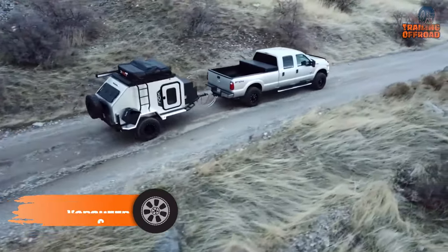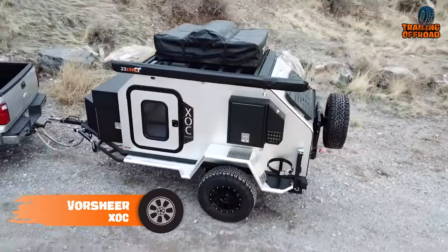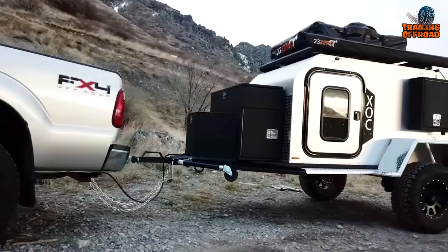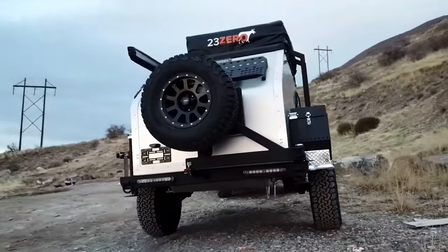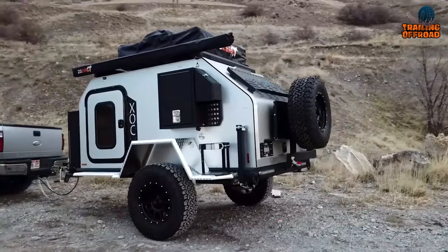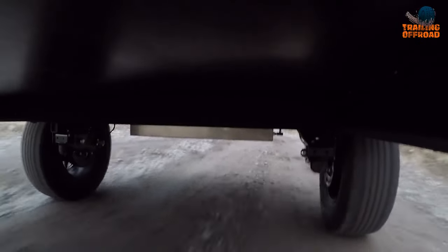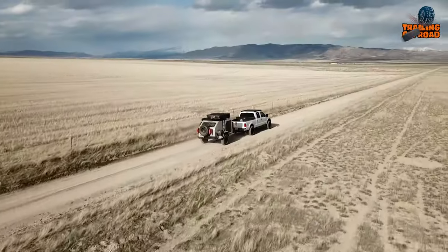Vorshire XOC is the perfect embodiment of the phrase 'adventure awaits.' The camper trailer is designed specifically for the adventurer who wants to take on the toughest terrains and explore new frontiers. The name XOC stands for Extreme Overland Camper, and it truly lives up to that moniker. With its 33-inch all-terrain tires, 17-inch wheels, and Timbron axle-less independent suspension, the XOC is ready for anything that the great outdoors can throw at it.